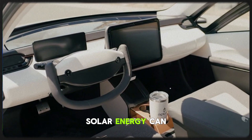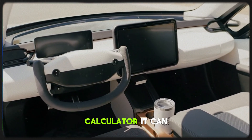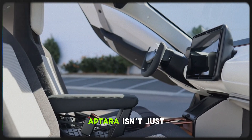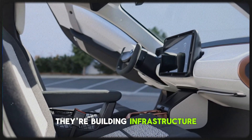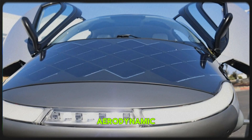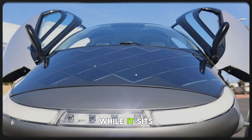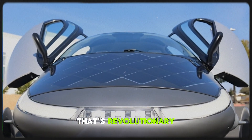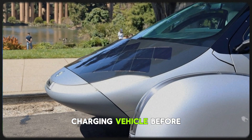They're proving that solar energy can do more than sit on rooftops or power your calculator — it can literally move you forward. Aptera isn't just building a car that charges itself; they're building infrastructure on wheels. A vehicle that's aerodynamic, lightweight, enclosed, and capable of recharging while it sits in your driveway or parking lot. That's revolutionary — no one has truly seen a mass-market self-charging vehicle before.